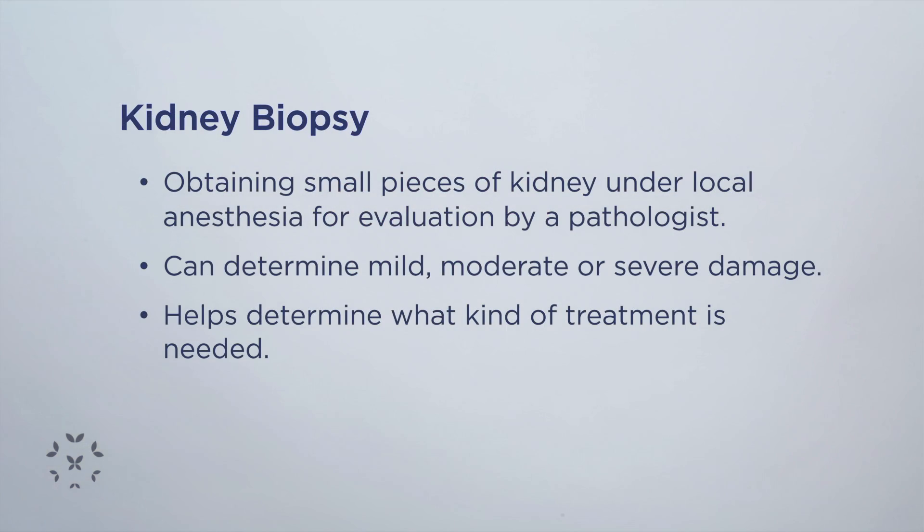...or an elevated serum creatinine blood test or low kidney function by a blood test, is to obtain a kidney biopsy. A kidney biopsy involves obtaining three or so small pieces of kidney under local anesthesia so that the pathologist can examine them under a microscope.